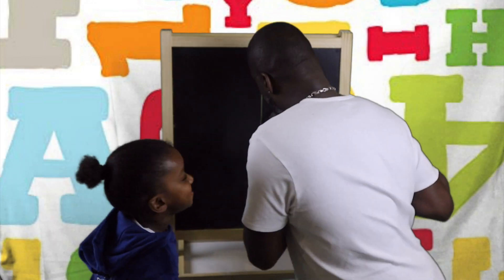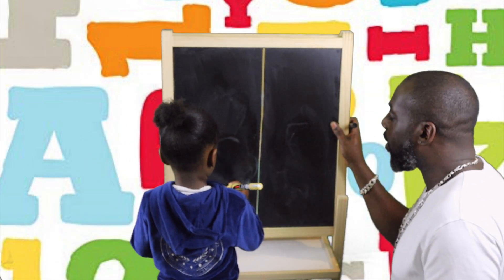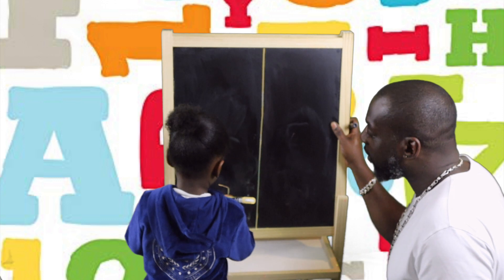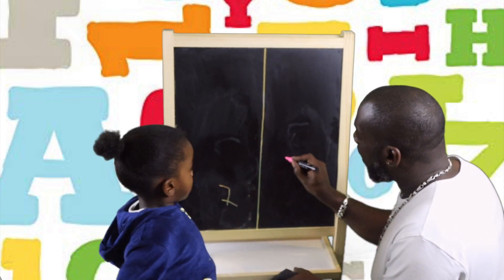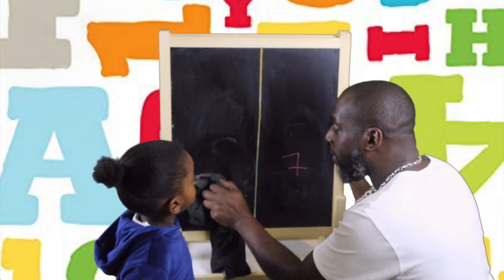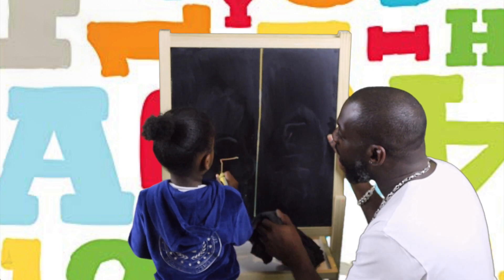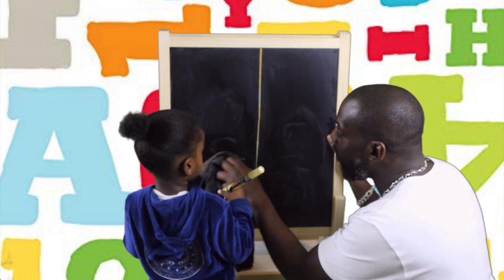After number 6 comes number 7. How do we do a 7? Across, straight down and across. Good boy. Across, straight down and across. One more time for everybody please, Amari. Across. Wrong way baby. Number 7.